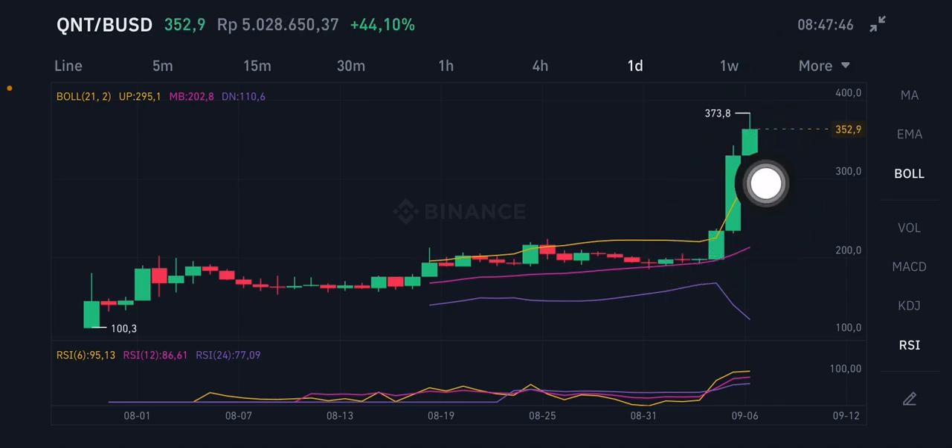Looking at the upper Bollinger Band here — when price already hits the upper band and you enter on the pink middle band around $202, you can take profit at the yellow band. Congratulations for holding QNT, it has already gained around 43%. The RSI is above 50, sitting at around 95, so it's very high.